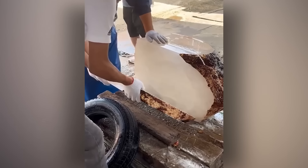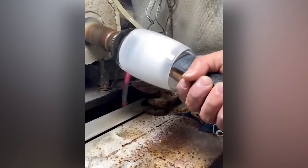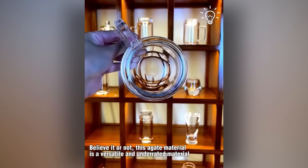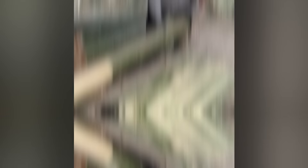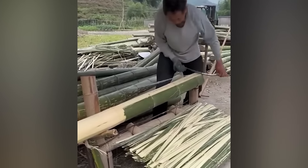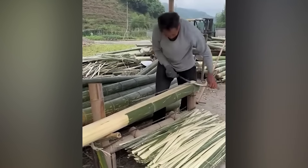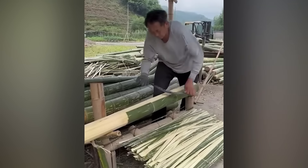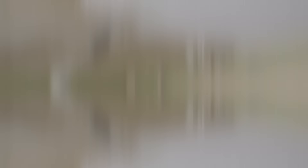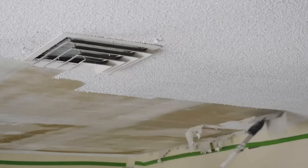This material is called agate, and it's pretty amazing. I could watch him peel bamboo all day, but I'm sure his arms would eventually get tired. The sight of a popcorn ceiling being removed is just as satisfying as the smell of popcorn.